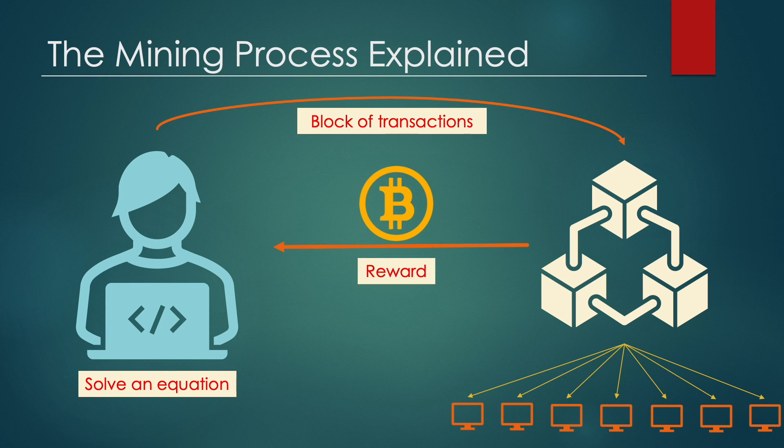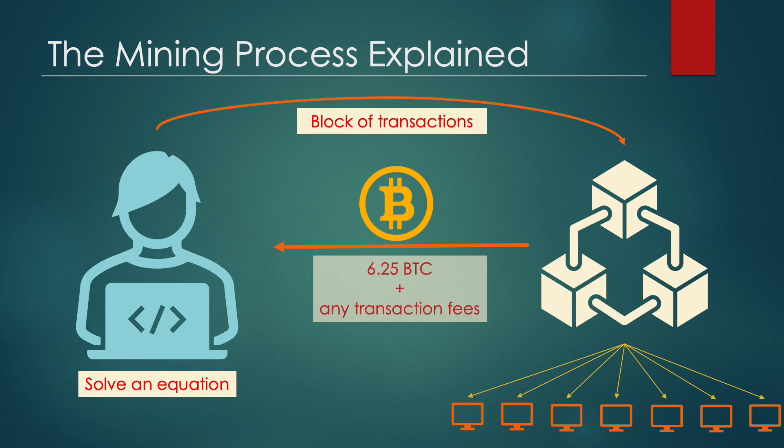The system rewards you a fixed compensation for the time and computational energy spent solving the equation, which is currently set at 6.25 Bitcoin per block. Furthermore, you get paid any transaction fees attached to the transactions you inserted into the block. From this moment onwards, all the transactions in the block are confirmed by the entire Bitcoin network and are irreversible — they will be in the blockchain forever, immutable.